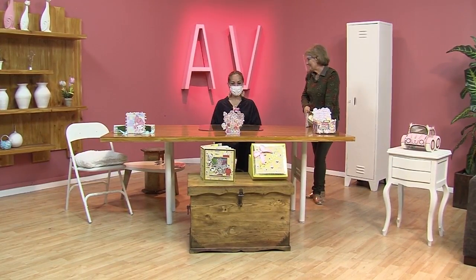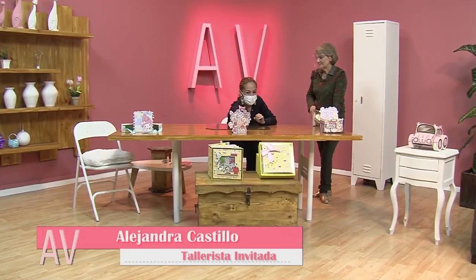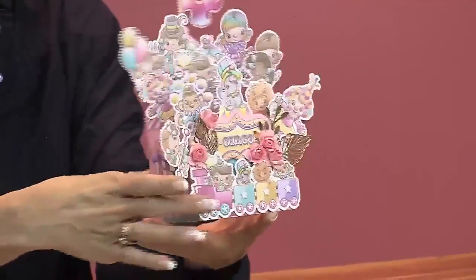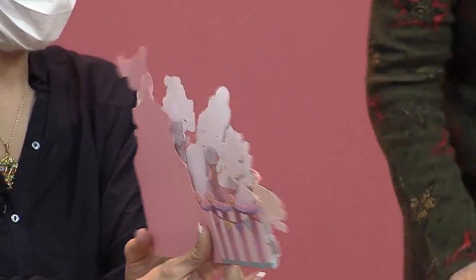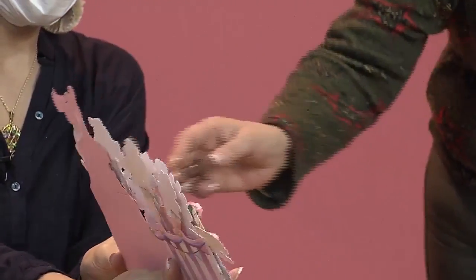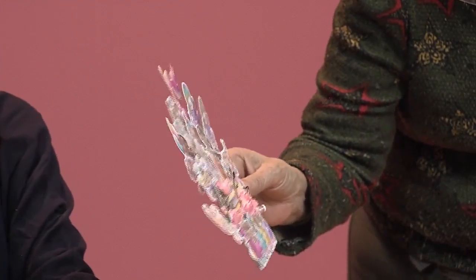Hoy vamos a hacer una tarjeta pop-up. Vamos a hacer esta tarjeta. Esta tarjeta se puede entregar así, esto sirve como centro de mesa o como tarjeta. Y cuando nosotros la entregamos, la entregamos así cerradita. Esa ya va así cerradita. Qué belleza, déjame ver. No, esto está divino. Dios mío. Así cerradita se entrega.